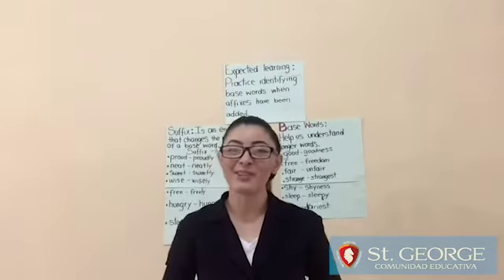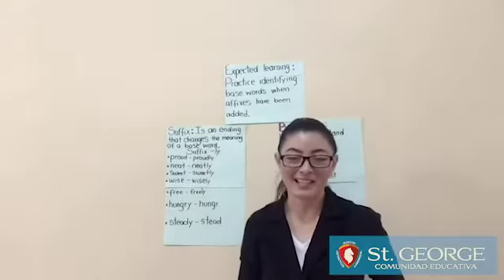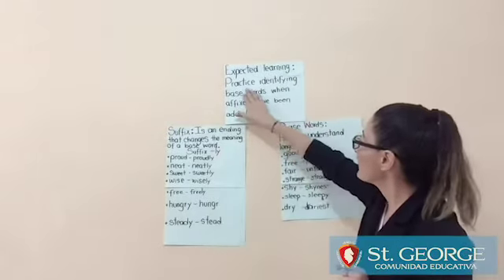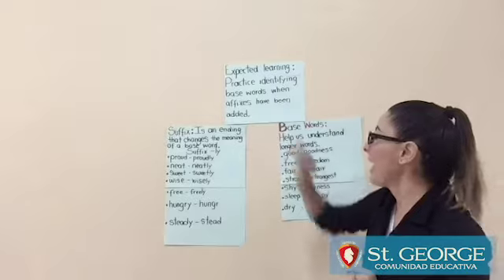The topics for today are base words and suffix. But before we start, let's read the special learning objective: Practice identifying base words when affixes have been added.